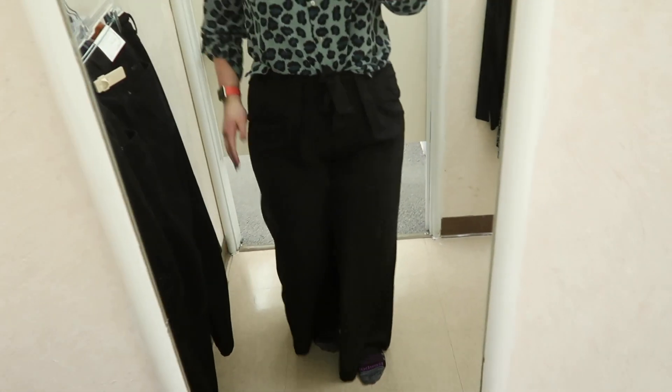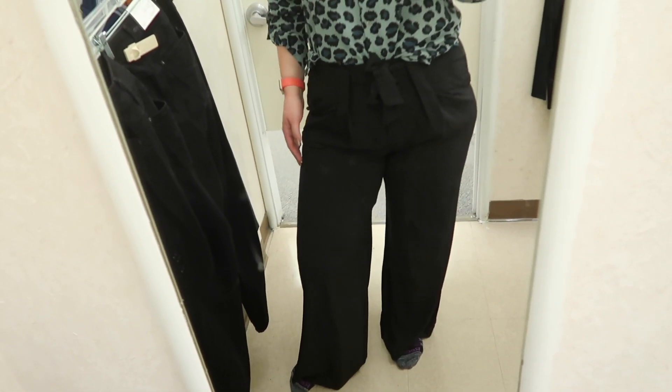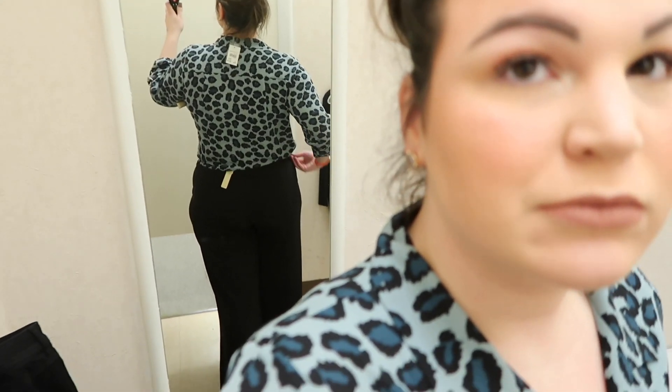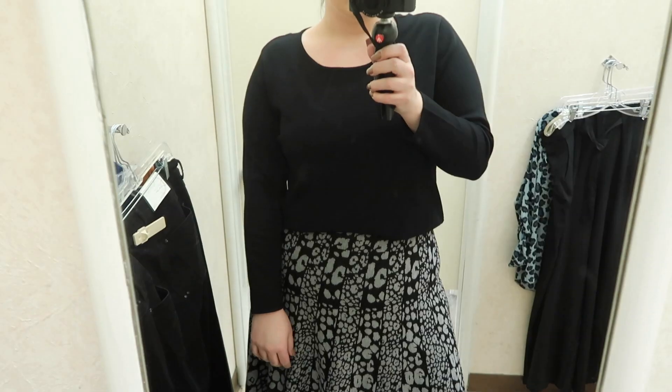I love the idea of the wide-leg pants but the fit was just a little off for my body type. As for the top, I'm wearing a gray leopard top — again in a size 14/16 — and this one costs $21.99. I love this top; it could easily be dressed up or dressed down. It has buttons in the front and pockets on both sides — I thought it was so cute.